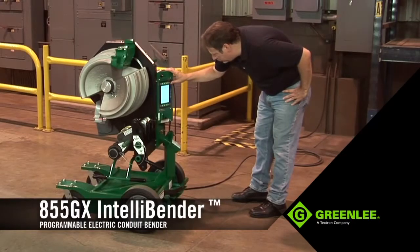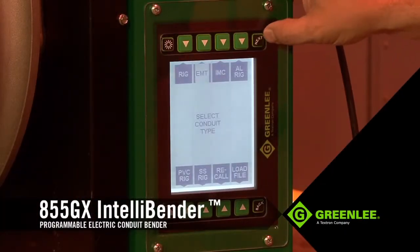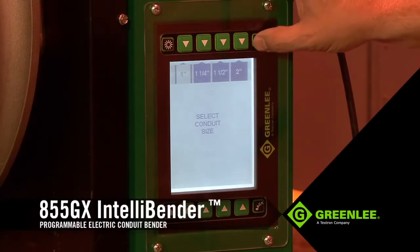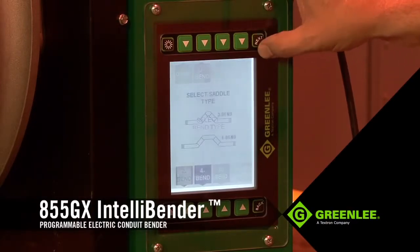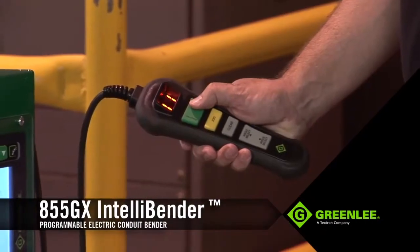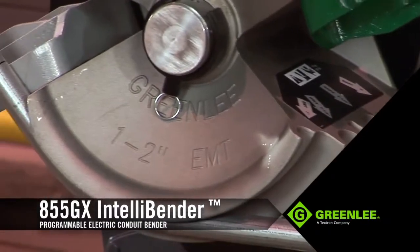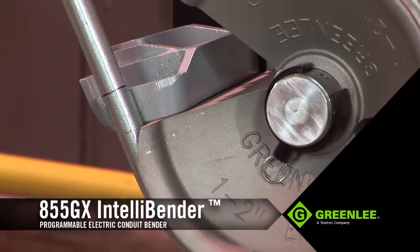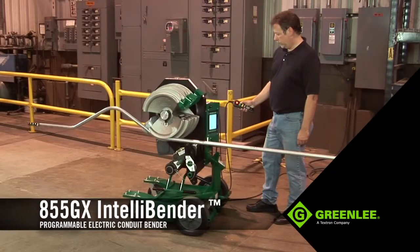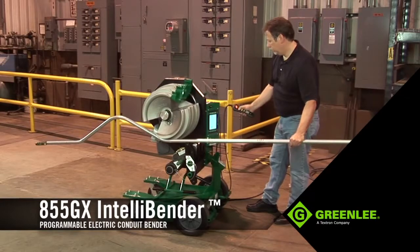Now let's take a look at making a very common three-bend saddle. With the shoe in its proper orientation for the material to be bent, use the LCD interface to select the material, size, and type of bend desired. Next, select the dimensions and angles of the bend, and the unit will then display the proper bend mark locations. After marking your conduit, load it into the 855GX and follow the on-screen steps to progress through your bends. Once the saddle bend is complete, the same bend can be repeated over and over without any further programming, keeping the operator extremely productive.